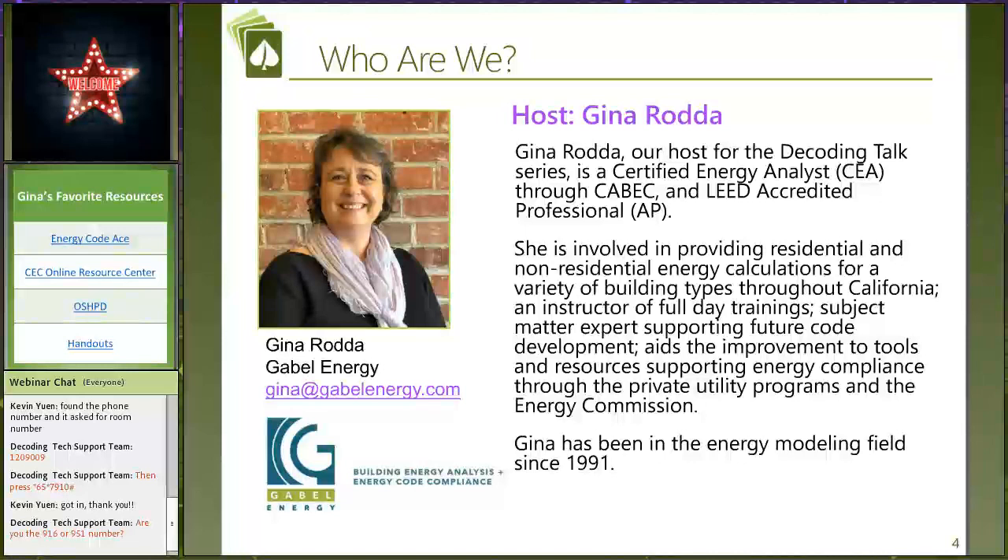My name is Gina Radha. I am the host of the decoding talk series. I have been doing energy modeling since 1991 — and I can't really say it was modeling back then; it was filling out a one-page spreadsheet form. Modeling started happening around that time when there was this whole new thing called computers, thought up by the company Gable Associates, a company I now own. That's kind of how it all started here in California.